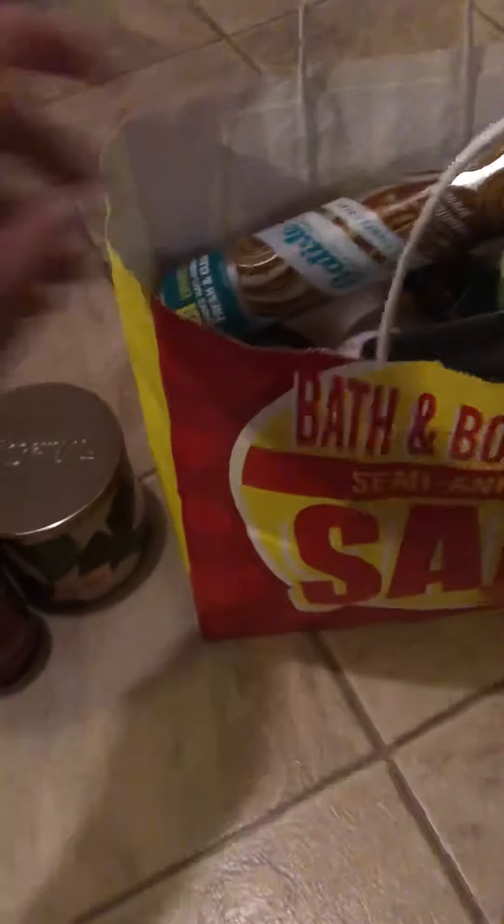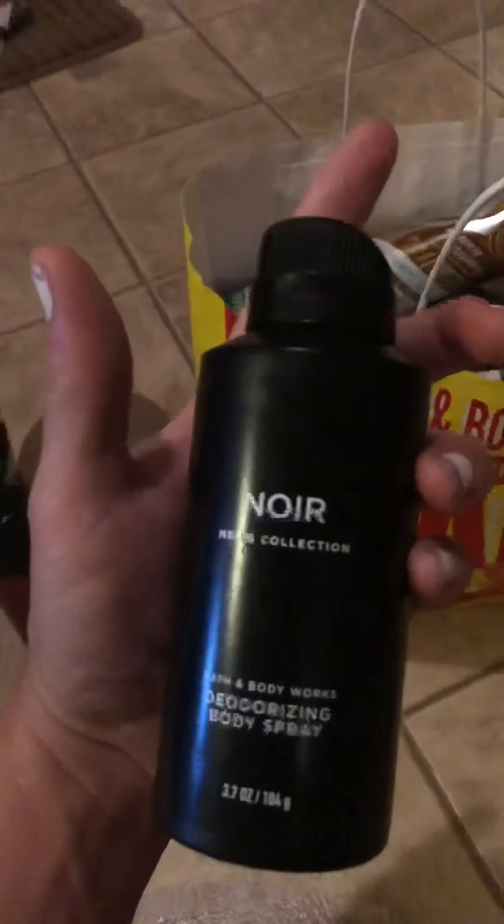There are two of these: the Bourbon deodorizing body spray — I really like the Bourbon scent — and he also finished up Noir. He goes through these in probably a week and a half, not kidding, but we will continue to buy those.